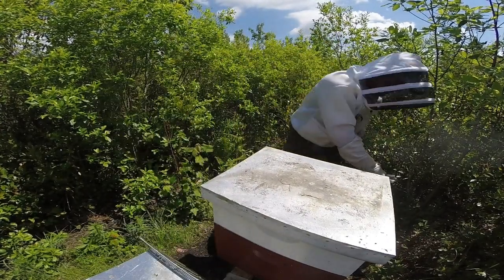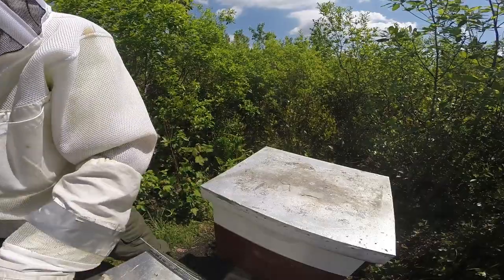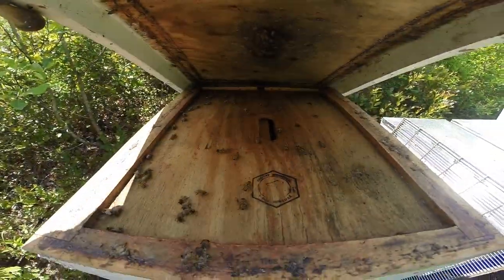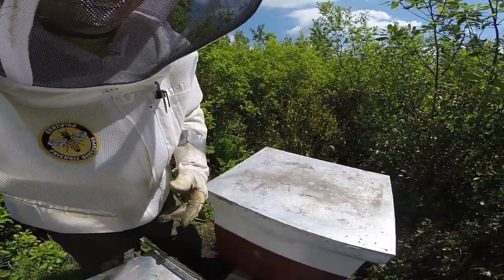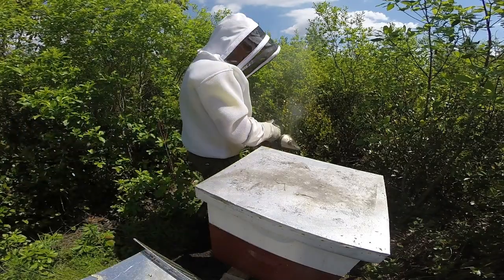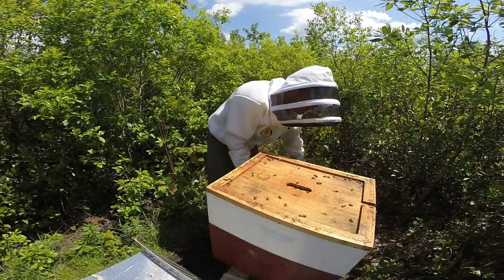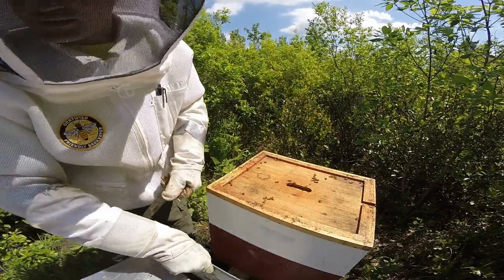Let me give them some smoke and show you a quick peek into the super. This is what I like to see. If you look back at previous videos you'll understand why I'm excited - early this year this hive was struggling and I didn't think they were going to do that well. So seeing bees up in the honey super, it's a good sign. Let's take a peek and see what they've been up to.